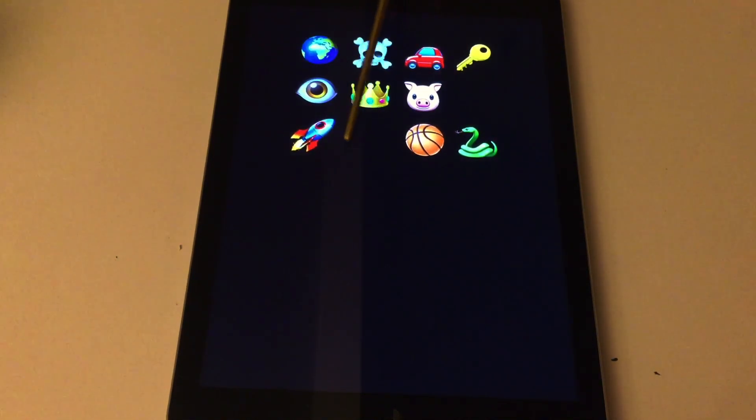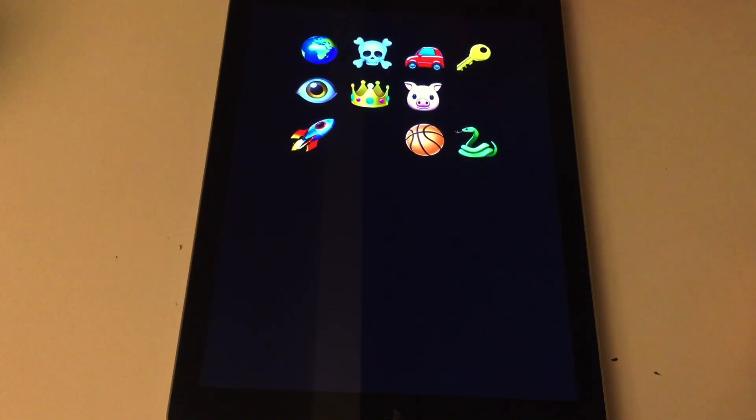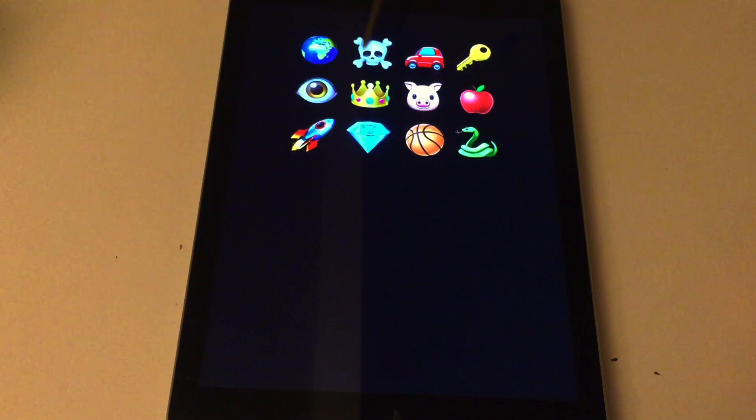Which items are gone right here? As you can see, two items are not present anymore. Which two do you think those are? The diamond is missing — correct. And over here — yes, the apple, very good. The diamond and the apple. Again: globe, skull, car, key, eye, crown, pig, apple, rocket, diamond, basketball, and snake. Yes, you remembered. Very good. That's the first part done.